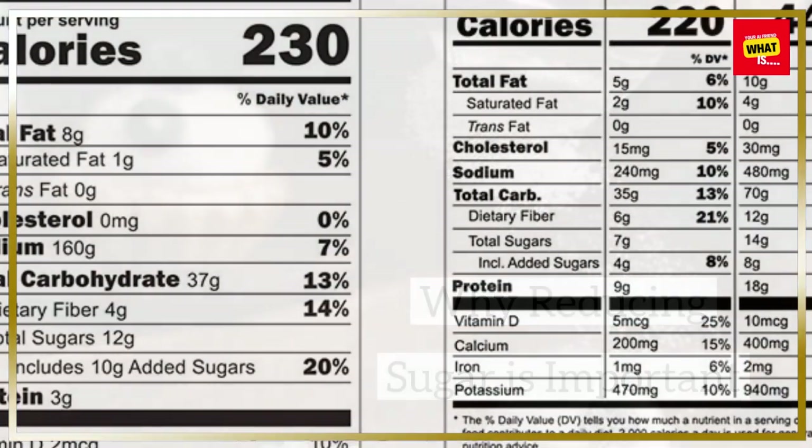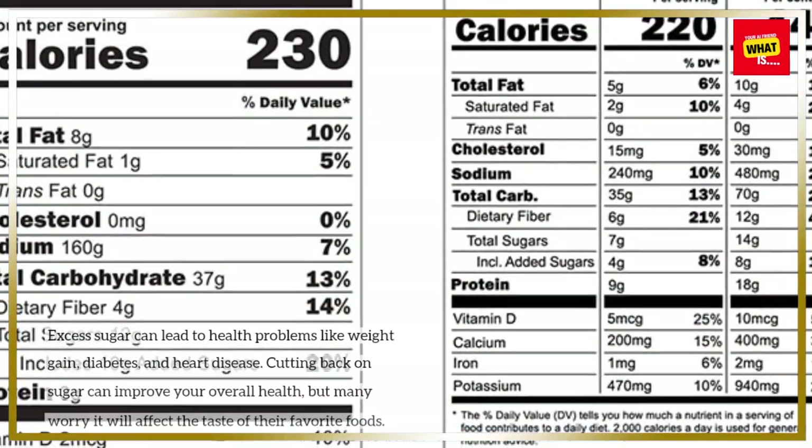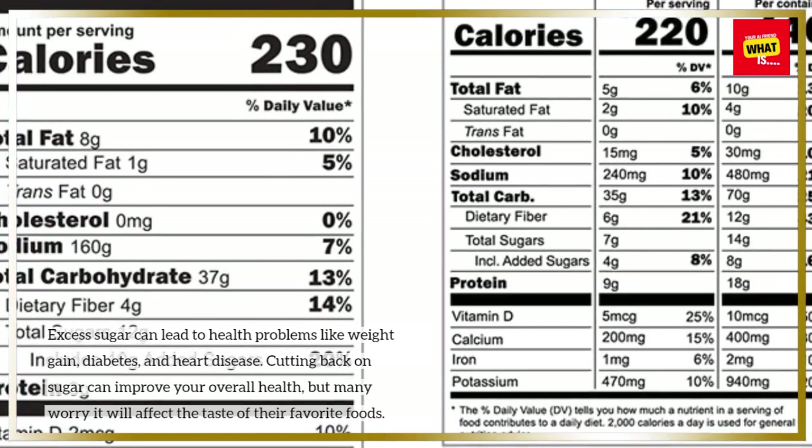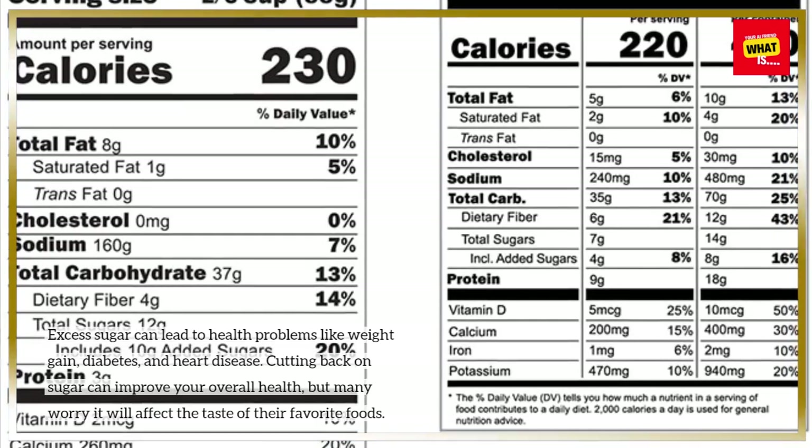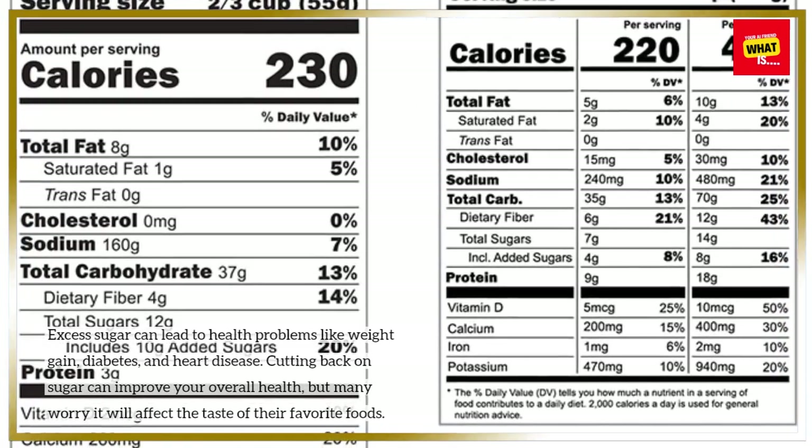Why reducing sugar is important: excess sugar can lead to health problems like weight gain, diabetes, and heart disease. Cutting back on sugar can improve your overall health, but many worry it will affect the taste of their favorite foods.